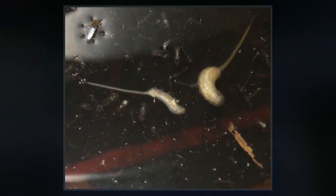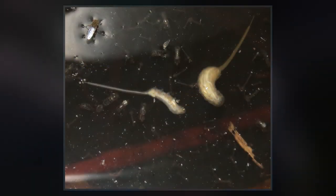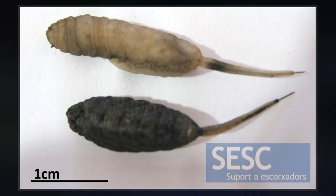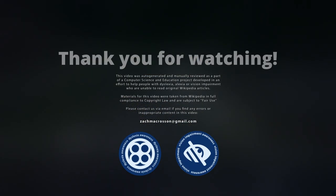These larvae, commonly called mouses, are cultured and sold as fish bait. They are especially popular in ice fishing. Occasionally, cases have been documented of human intestinal myiasis caused by the rat-tailed maggot.